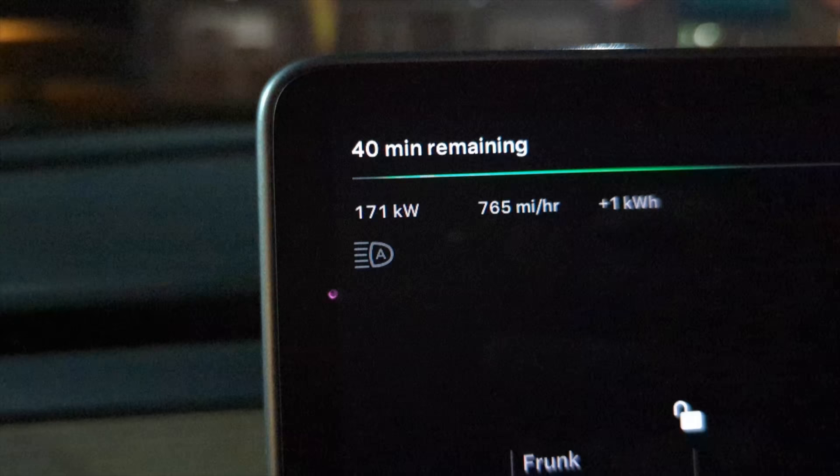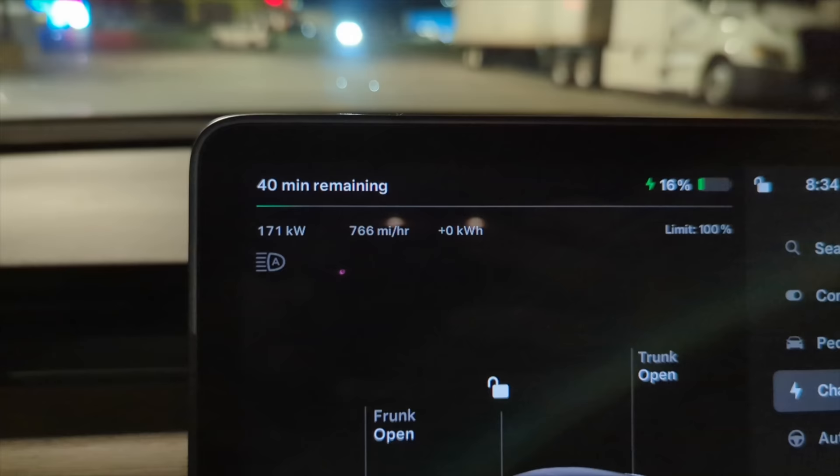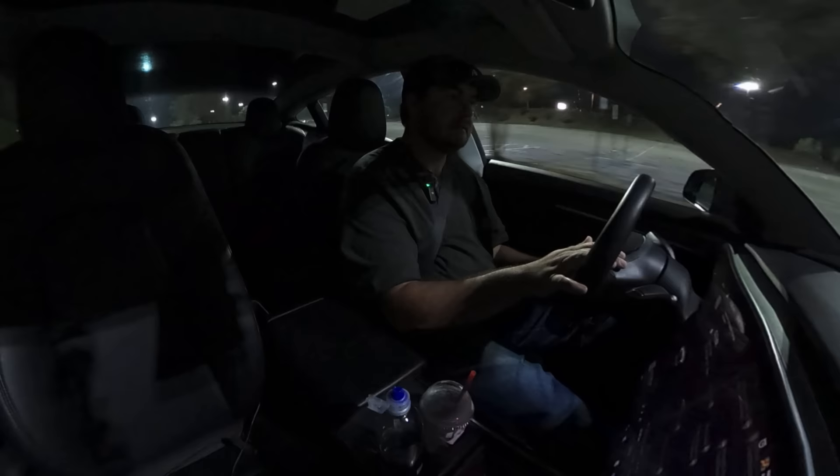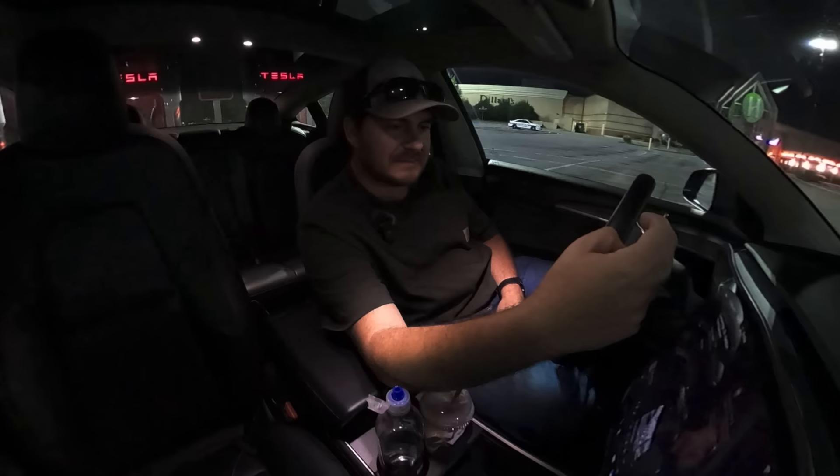From this point the Superchargers became frequent and uneventful. Monteagle, Tennessee: 12-stall Version 3, all pull-through, at the top of the mountain — 170 kilowatts. Kimball, Tennessee: 12-stall Version 3 next to a Cracker Barrel and Taco Bell — 170 kilowatts. Last stop in the Tesla: a random Version 3 Supercharger in Chattanooga with 12 stalls at a mall — 170 kilowatts.